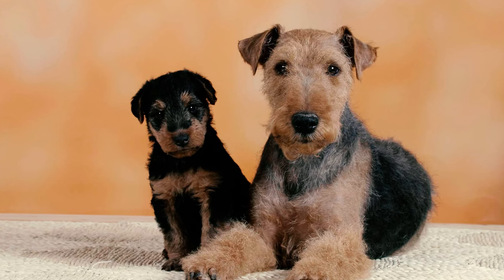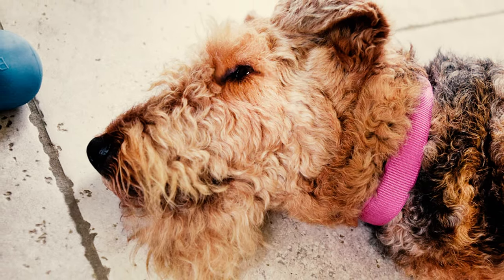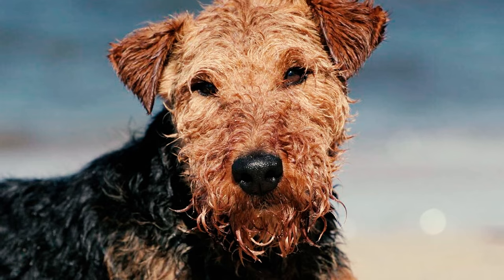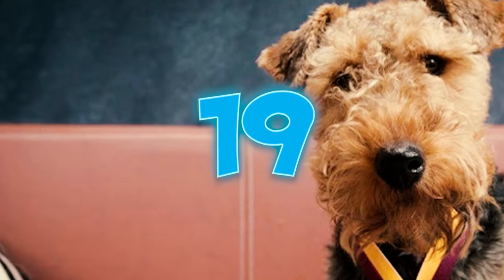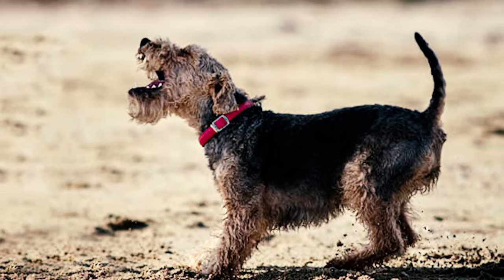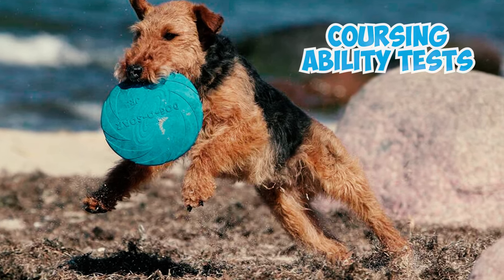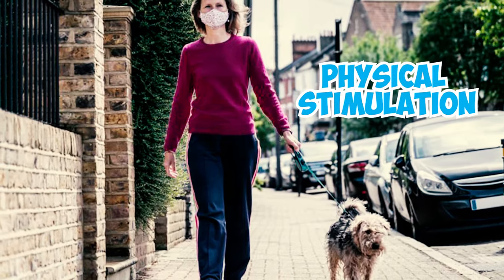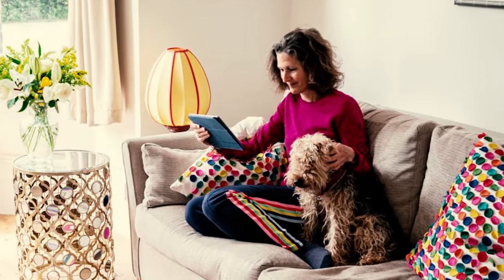Welshies also have a higher susceptibility to a genetic ailment known as primary lens luxation. This condition results in the displacement of the eye's lens, typically manifesting in middle age and eventually leading to blindness. It occurs due to the deterioration of the fibers responsible for lens support. These terriers excel in activities like earth dog and barn hunt, where their hunting instincts are put to good use. As highly active terriers, Welshies need ample mental and physical stimulation to deter bad habits like furniture chewing, emphasizing the importance of regular exercise and mental engagement.